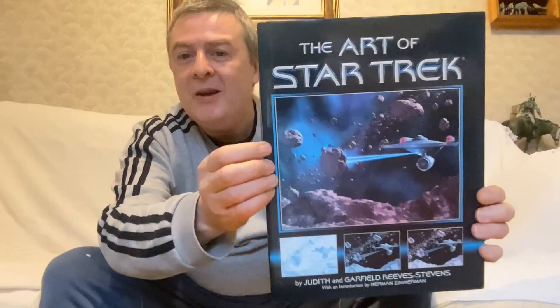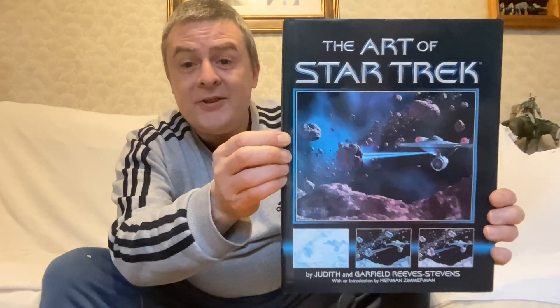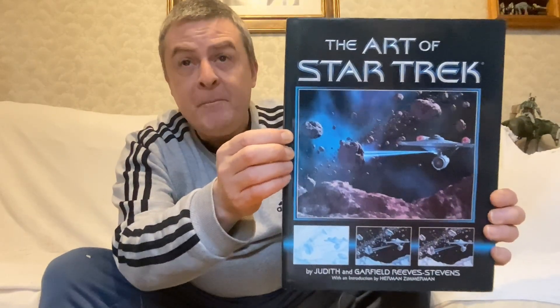Hey guys, it's Ross Gordon on the Space Couch. Today we're going to have our first look at this — The Art of Star Trek. I got this at a car boot sale last year for a fiver when Scott was down visiting. And the next couple of books I'm going to show you are also Star Trek related.